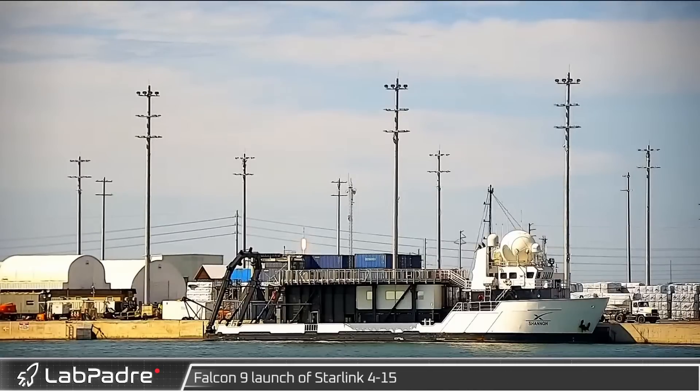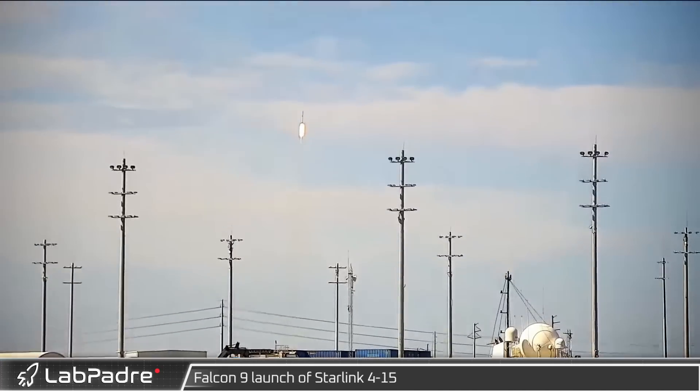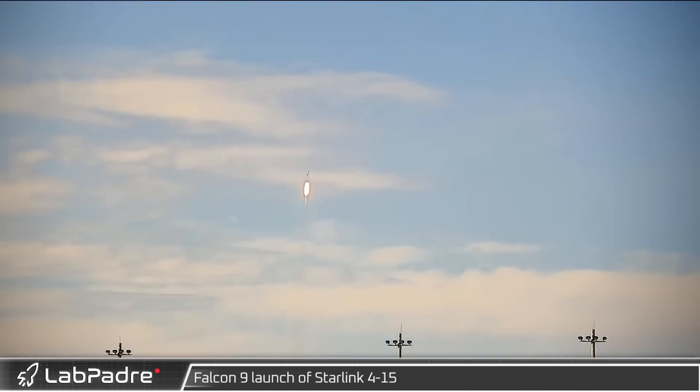Falcon 9's launch of Starlink 4-15 was the first of two Starlink launches this week, lofting another 53 satellites into orbit.